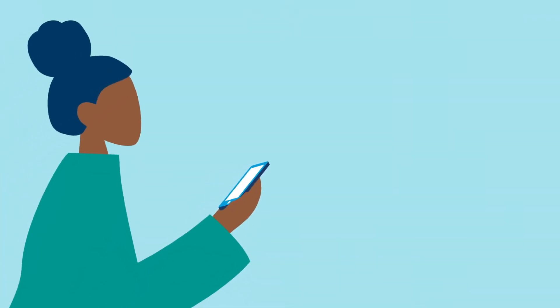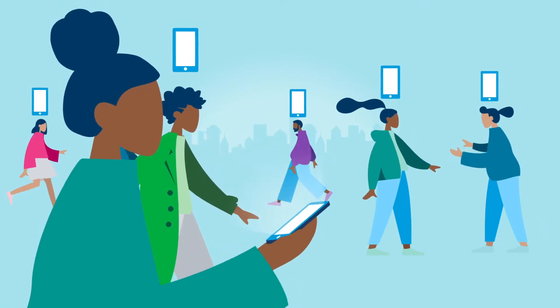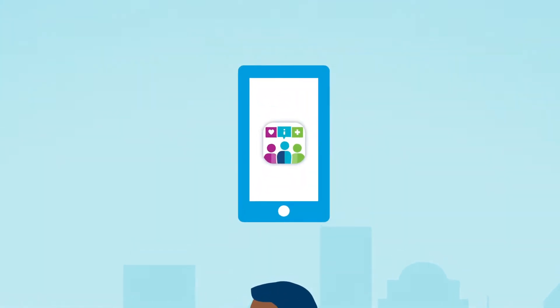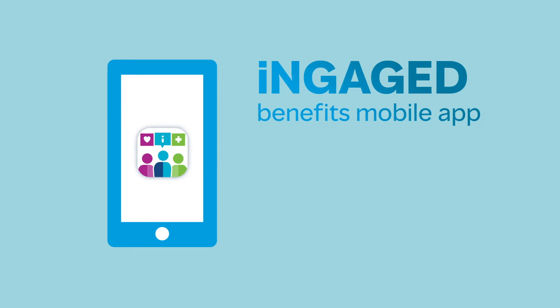The smartphone — it's the first thing your employees reach for when they're looking for answers. Now it can hold all of their benefit information too, and give your team a simple way to connect and educate about benefits. The Engaged Benefits mobile app provides employees and their families access to all of their benefit information in one easy-to-use platform.